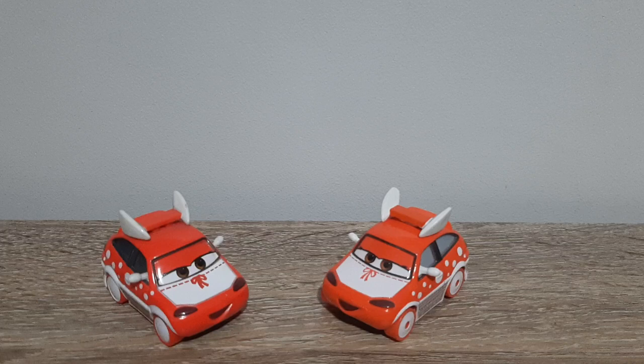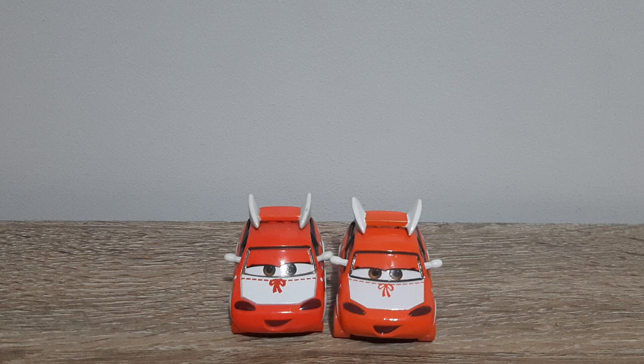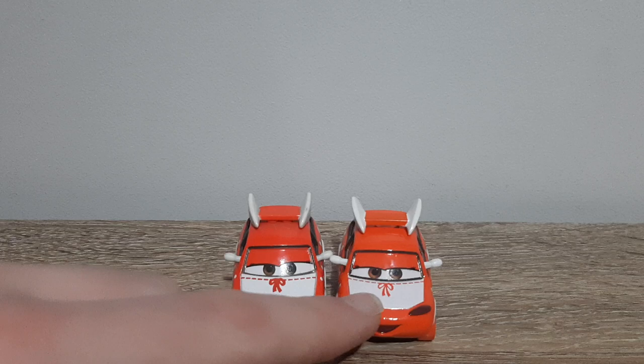Let's take a closer look at the two. The main difference is the eyelashes are a lot more prominent, and the colours are a lot lighter. The bowtie design on the hood is a lot thinner and skinnier on the Thailand variant.